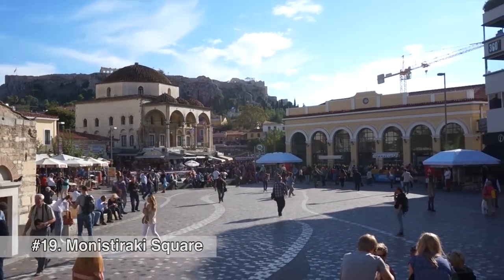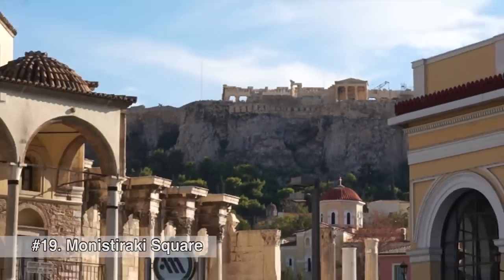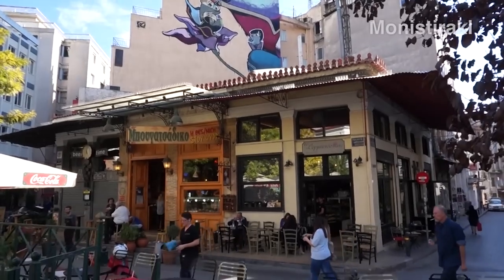We're right outside the metro and it's a square that's filled with activity — it's really cool. It's not too far from the Acropolis. Let's check it out.